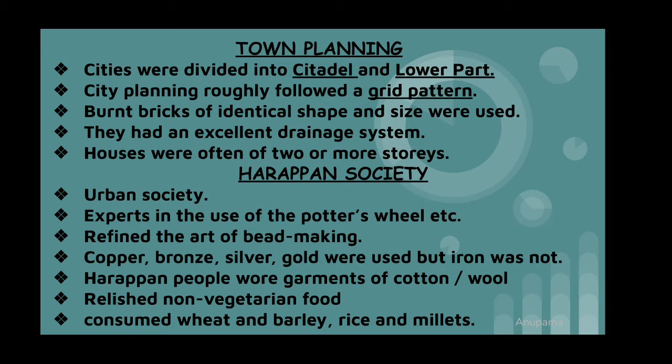Harappan people wore garments of cotton and wool. They relished non-vegetarian foods — fish eating was very common, and milk and curd were also consumed. The Harappan societies of Sind and Punjab largely consumed wheat and barley, while those of Rangpur and Surkotada consumed rice and millets.